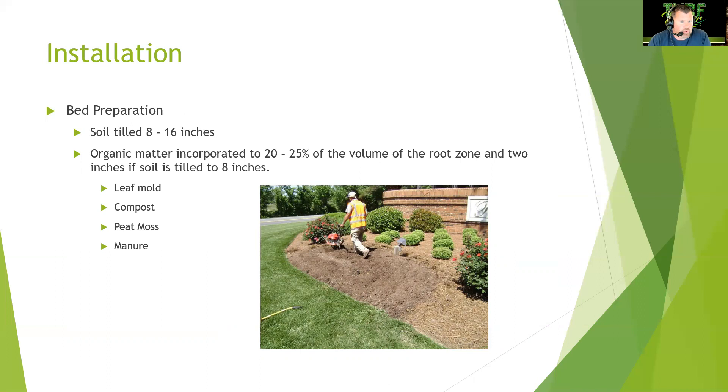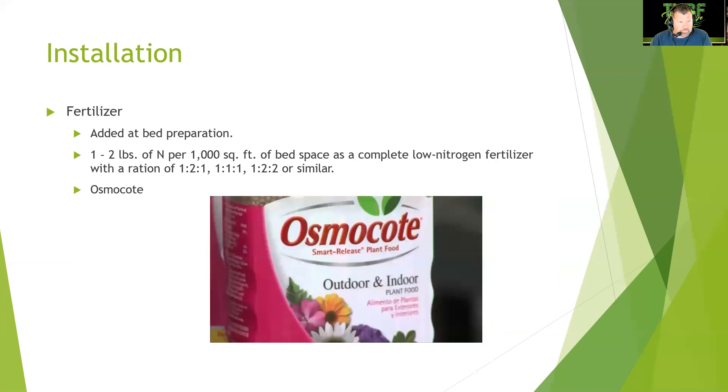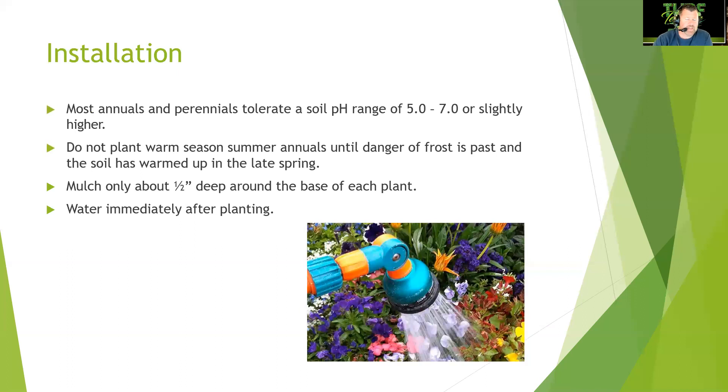For bed preparation, till the soil eight to sixteen inches deep. Incorporate organic matter at twenty to twenty-five percent of the root zone volume — about two inches if tilled to eight inches — using leaf mold, compost, peat moss, or composted manure. Add fertilizer at bed preparation: one to two pounds of nitrogen per thousand square feet using a complete low-nitrogen fertilizer with a ratio of 1-2-1, 1-1-1, or similar. Osmocote is excellent for annual beds.